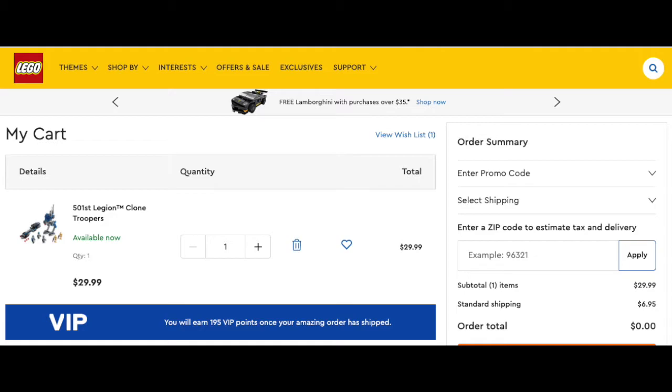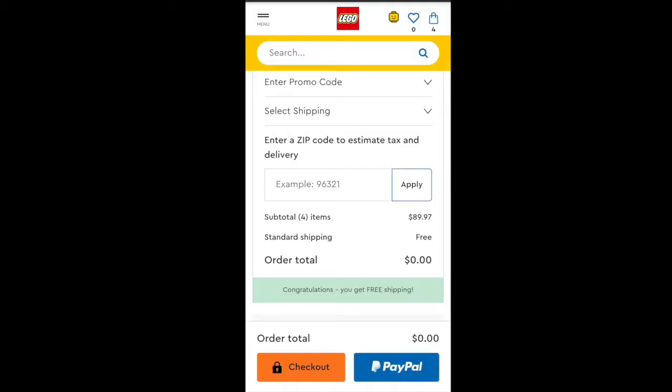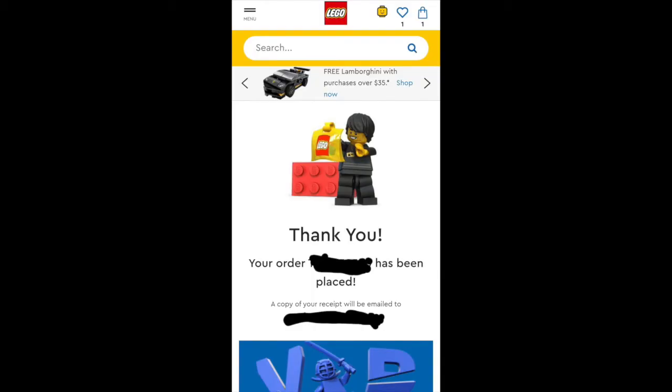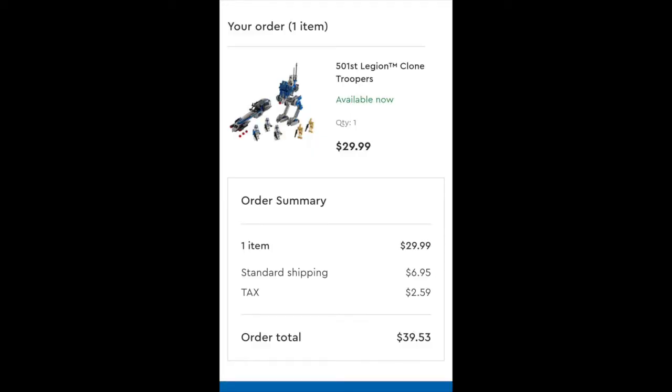I was doing this on my computer. I later grabbed my phone and managed to actually order on my phone. But I had the same zero order total, zero dollar error on my phone as well. At the end of the day, I managed to put in all my info — card information, address — processing order, and boom, I managed to cop one of these sets. I had my order, and there's proof that I had my order in.